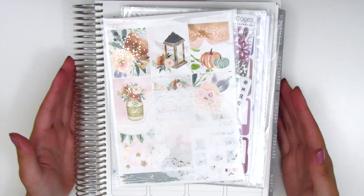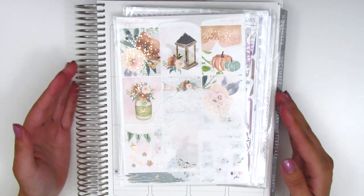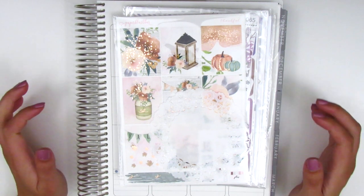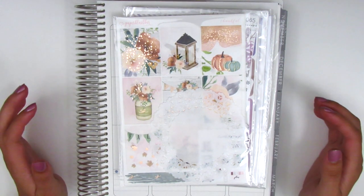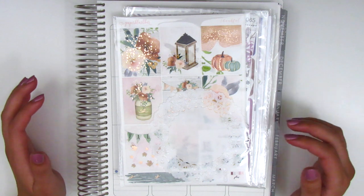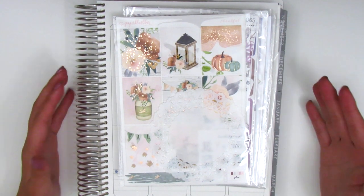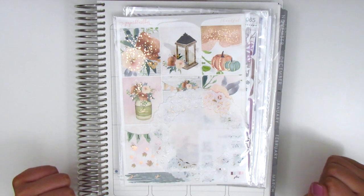I don't really think I have any sticker icons so it's really going to be primarily kits. I've really been trying to not purchase icons as much lately just because I have so much in my collection, and while I see adorable icons all the time that I want to buy, I just really don't need more of them. So I've been trying to be better about that.